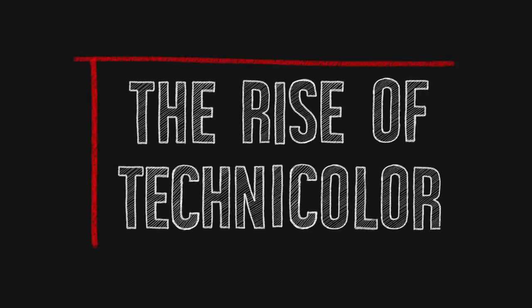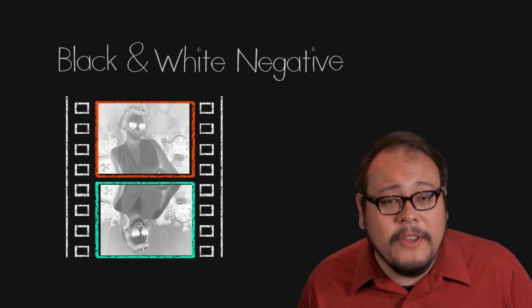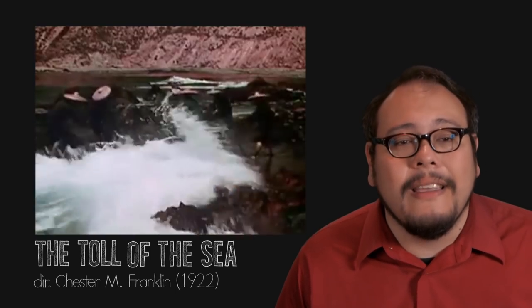The first truly successful color system for film would come in the form of two-strip subtractive Technicolor. The Technicolor company was founded in 1915 to exploit a two-color additive process, but their first film was an utter failure, so they changed direction and started working on a two-color subtractive process. The new process, patented in 1922, used a beam splitter in the camera to split the light onto two black-and-white frames — one ultimately dyed red-orange and the other dyed blue-green. The first film to receive this treatment was The Toll of the Sea in 1922.